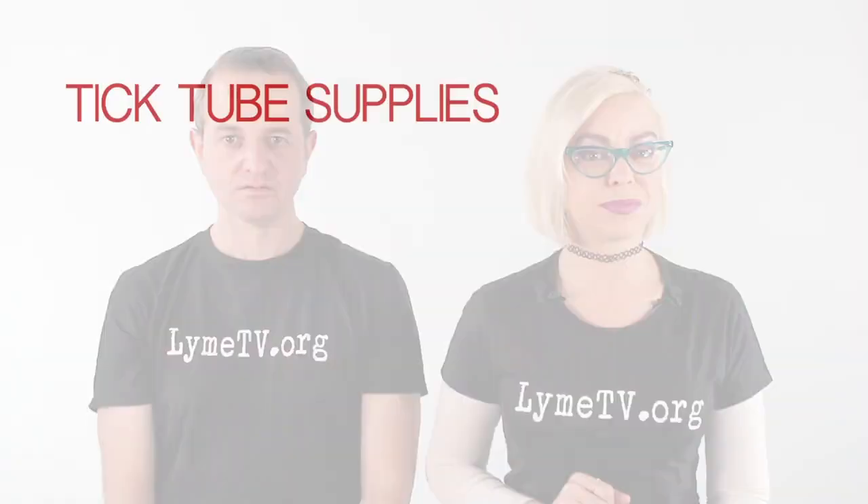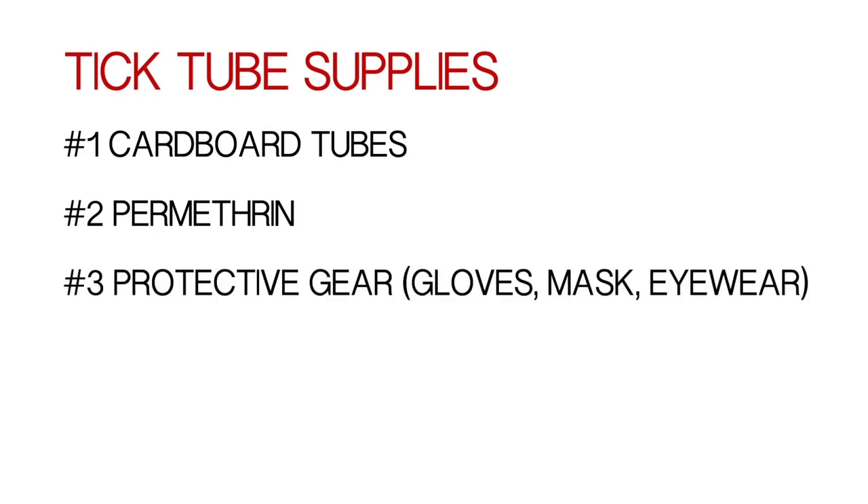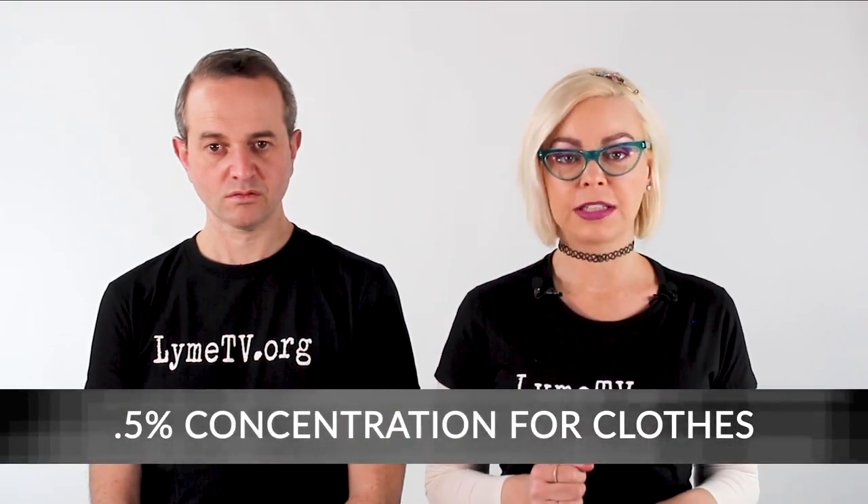You only need five things to build your tick tubes: number one, cardboard tubes; number two, permethrin; number three, protective gear; number four, cotton balls; number five, a spray bottle. You will need cardboard tubes from toilet paper or paper towel rolls — store them when you're finished with them. Purchase permethrin on Amazon or at your local hardware store. Make sure to purchase permethrin at a concentration higher than 7.5% for making tick tubes. For spraying clothing, you can buy permethrin at 0.5% concentration without having to dilute it.